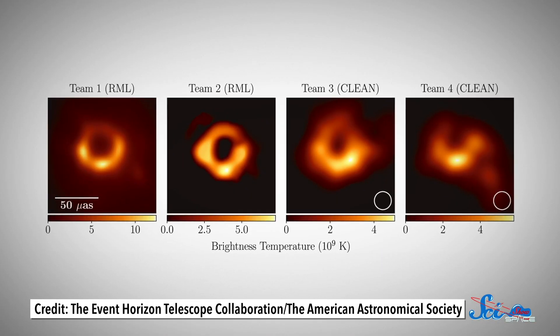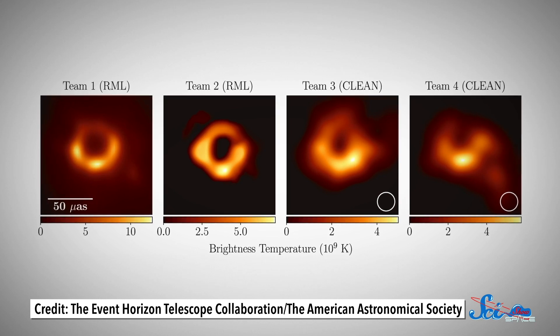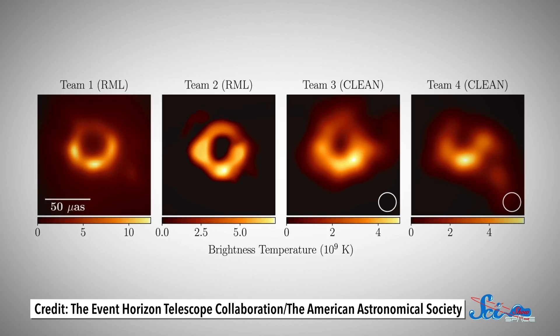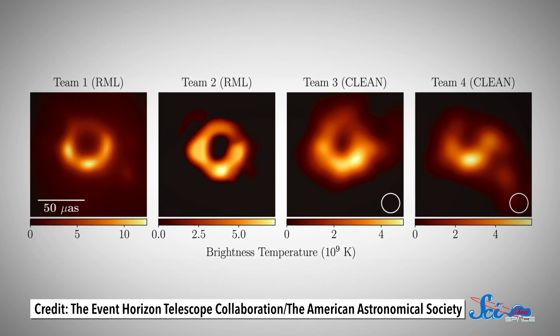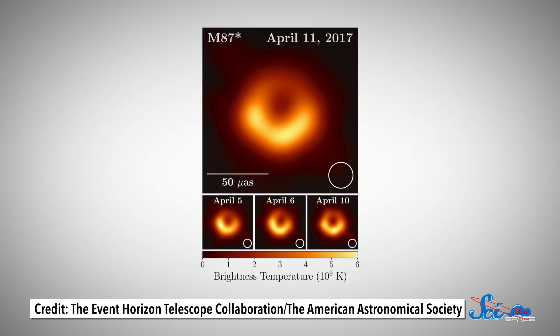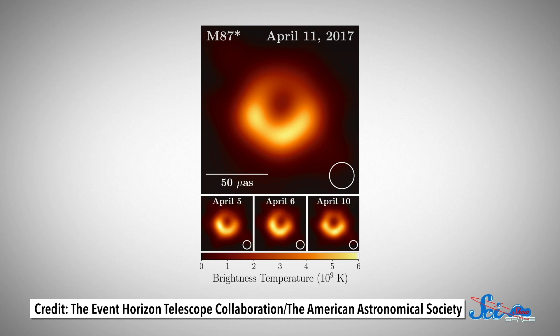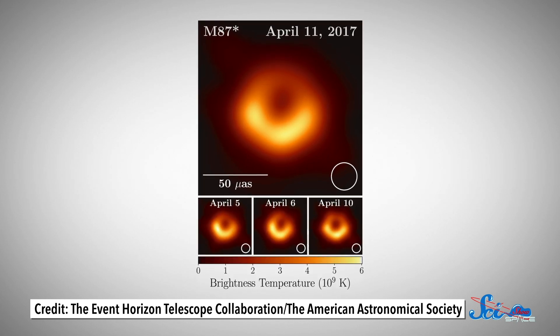Maybe it's Under Pressure, or maybe it's Ice Ice Baby. That's why EHT didn't produce just one image — initially, there were actually four. Four separate teams worked independently from one another to produce the first images, to avoid potential bias. They used two different classes of algorithms, but in the end they all came out relatively the same. Most importantly, you can see the shadow in the middle of all of them, which proved their techniques were working. After some more refinement, the now-famous final image was made by averaging three different processing methods.